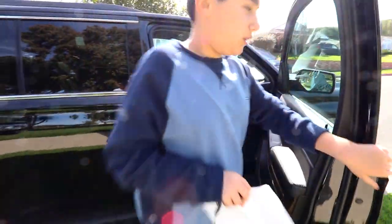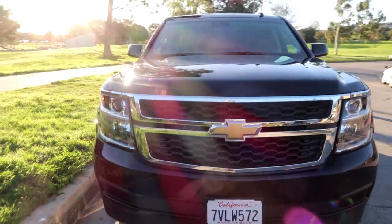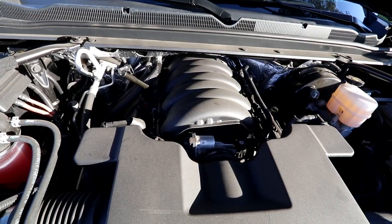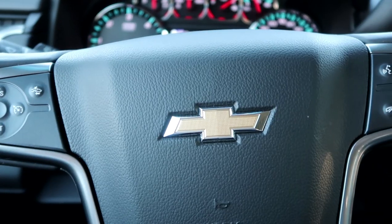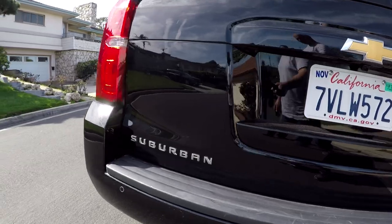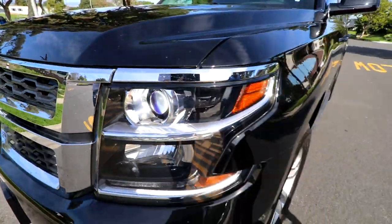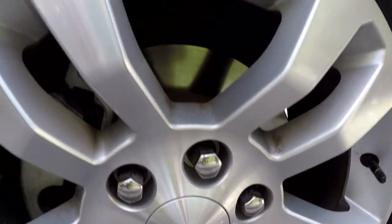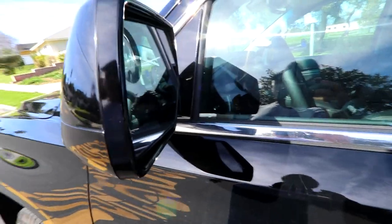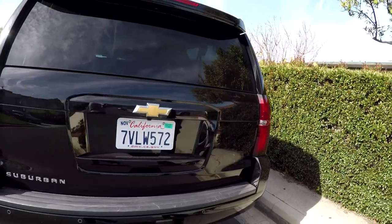Under the hood there's a 5.3 liter V8 engine. The car is a six-speed automatic with 355 horsepower and 383 pound-feet of torque. Up front you've got a nice Chevy logo in the headlights, 18-inch polished aluminum wheels, heated mirrors, rain-sensing windshield wipers, and remote keyless entry. That's the whole car.